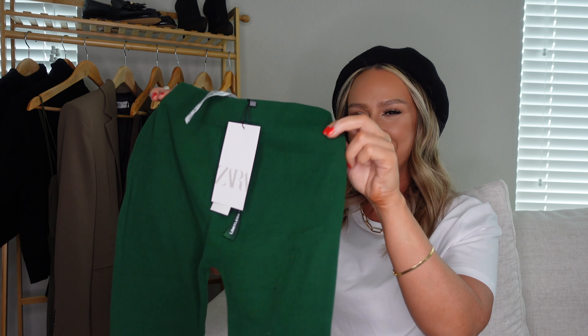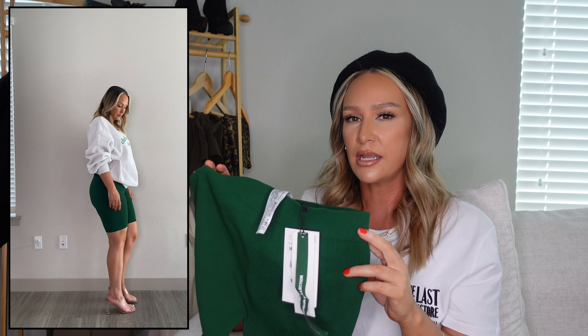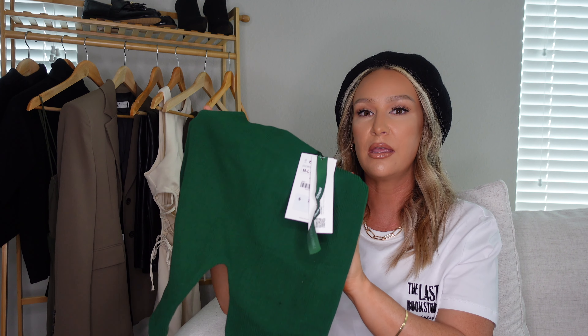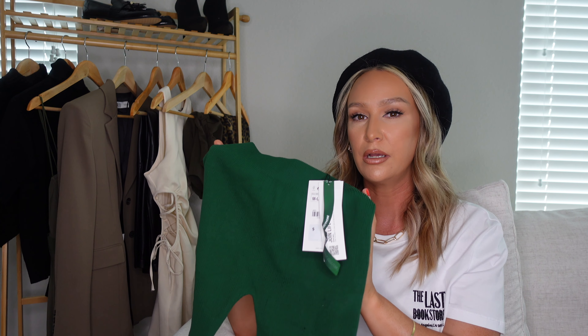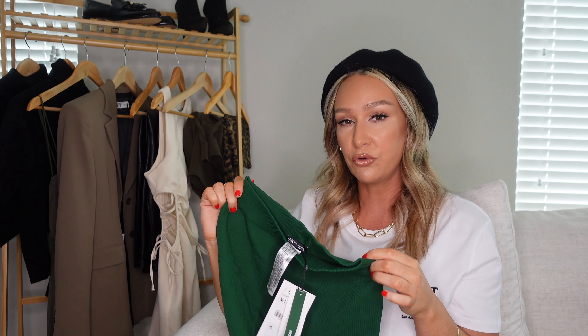I also picked up another green item — these green seamless shorts. I didn't get the matching top, but I'm hoping and praying Zara comes out with a crew neck or sweatshirt in this exact forest green color. This forest green is gorgeous and the perfect type of green for fall. I got them in a medium to large.